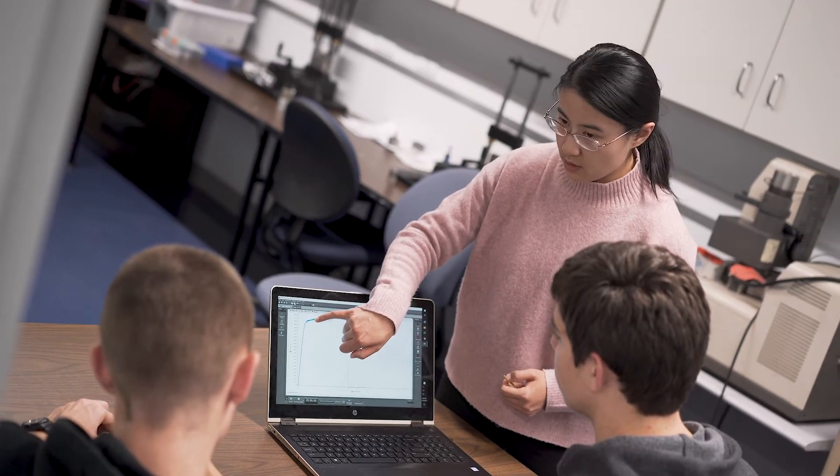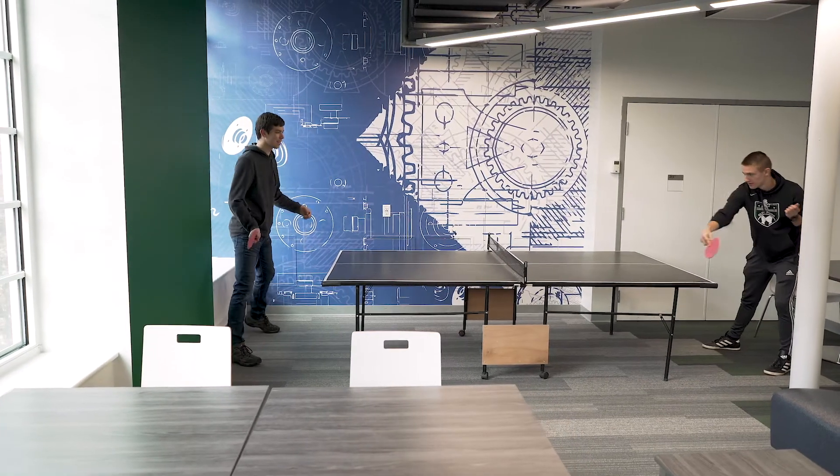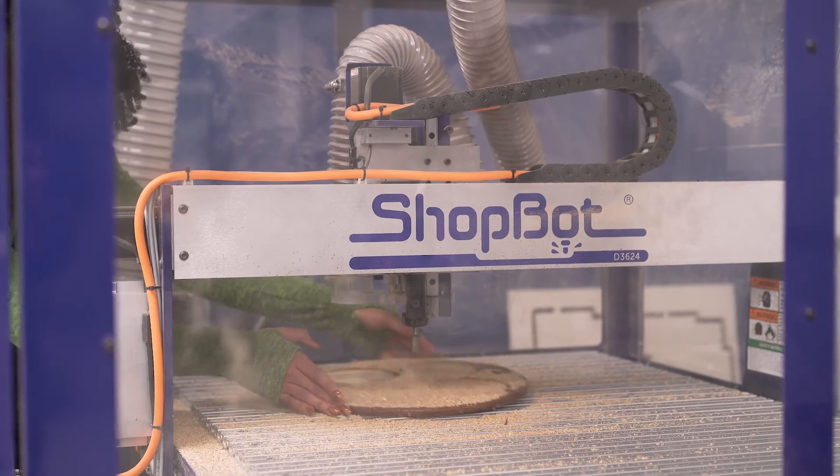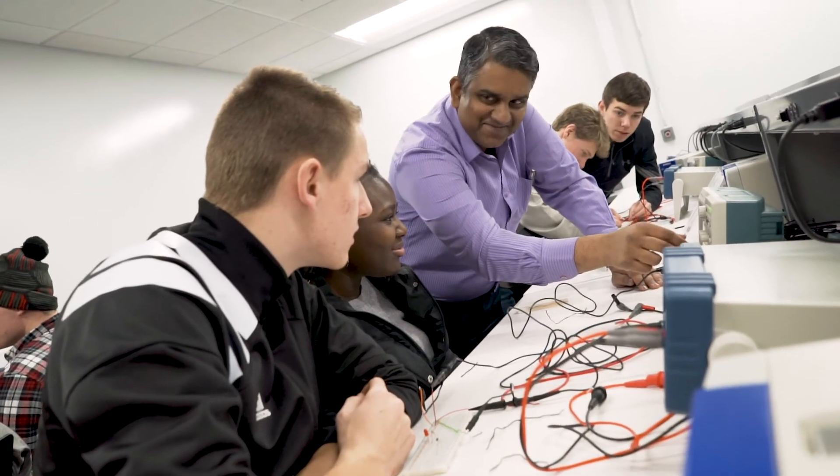The engineering building is awesome because it provides us engineering majors with a home, and it's a place where we can create and imagine and bring our ideas to life. I really encourage you to come out and visit this center because this place is really great.